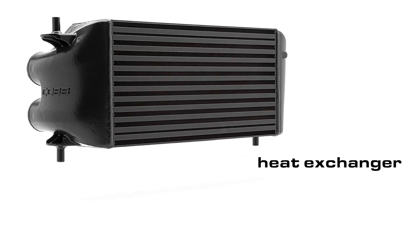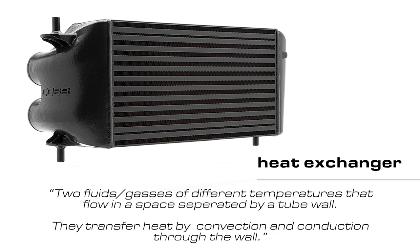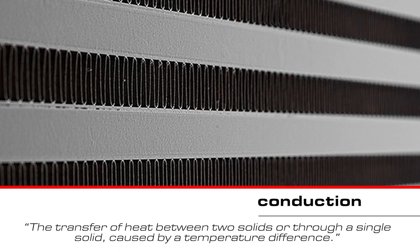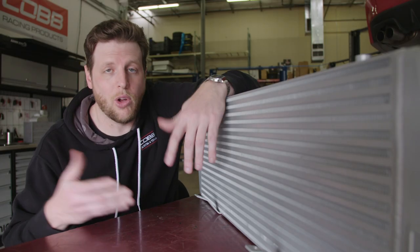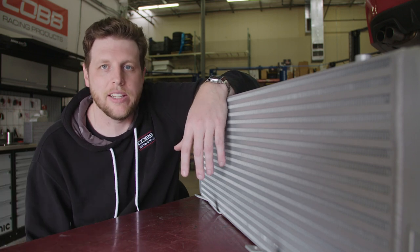An intercooler is a heat exchanger, which is loosely defined as two fluids or gases of different temperatures that flow in a space separated by a tube wall. They transfer heat by convection and conduction through the wall. Convection is the transfer of heat by the circulation or movement of a liquid or gas. Conduction is the transfer of heat between two solids or through a single solid caused by a temperature difference. An intercooler is really just a whole bunch of walls, usually made out of aluminum because that material is excellent at exchanging heat.